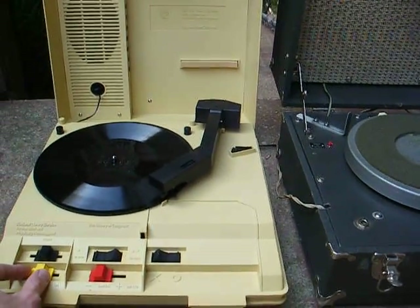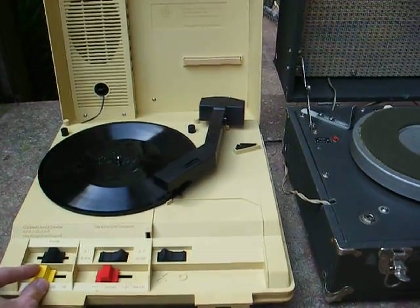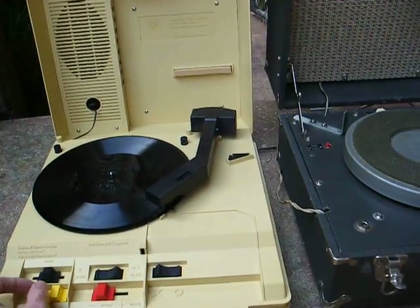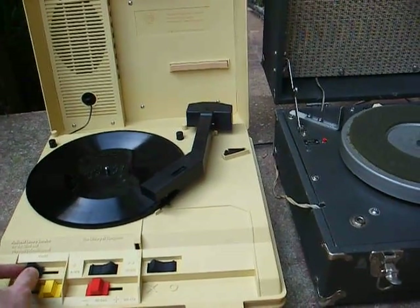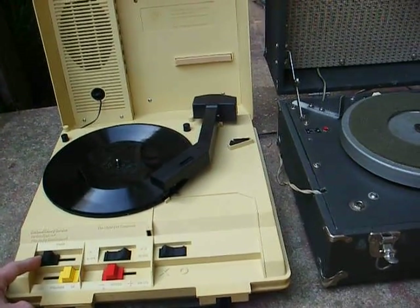Here's our volume control — all the way down. [demonstrates minimum volume] Maximum volume. [demonstrates maximum volume] Minimum tone position. [demonstrates minimum tone]